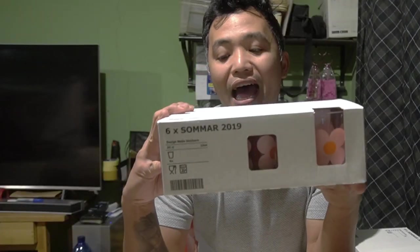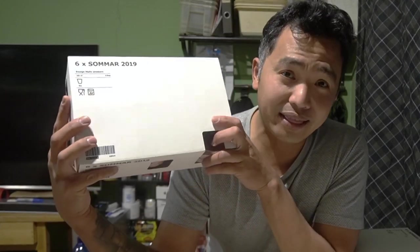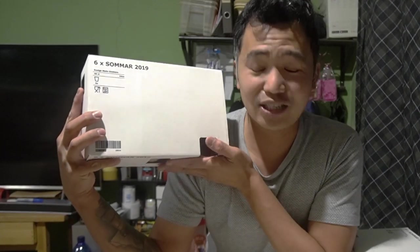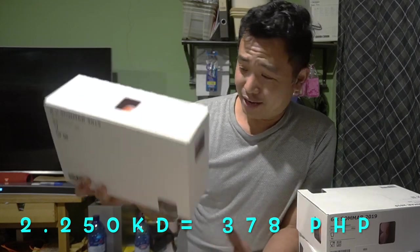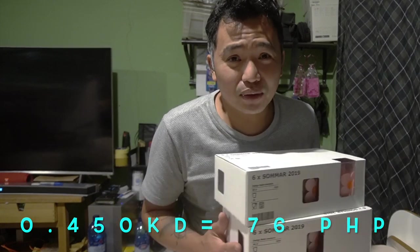Next item — it's a Summer 2019 item, and that's why it's on sale since 2020 is coming. Before it was 2 dinar 250, we got it for only 450 fils — these glasses. Let's put them aside so they don't break.